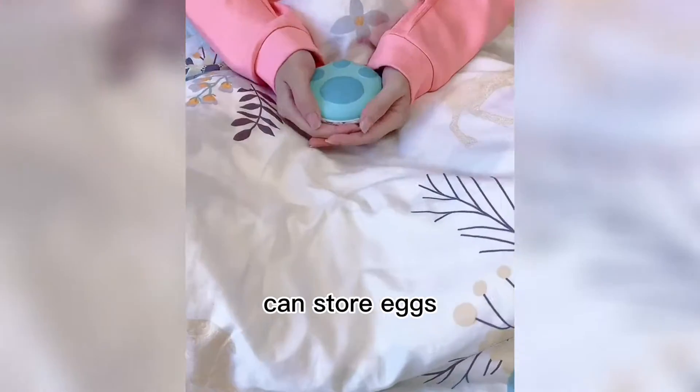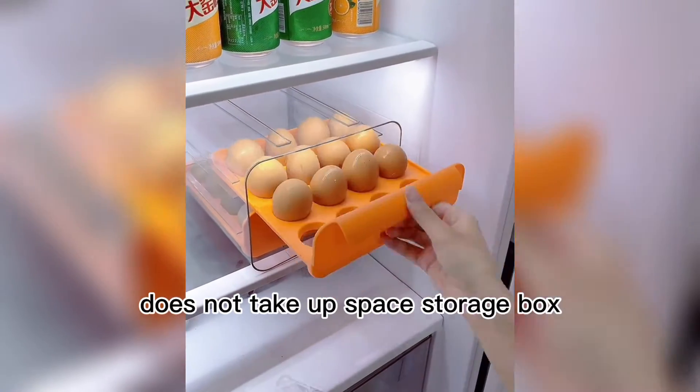Look at the foam charging hand warmer. It can store eggs and does not take up space — a great compact storage box.